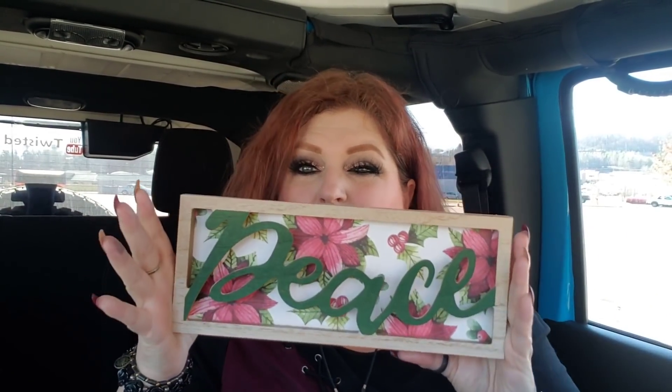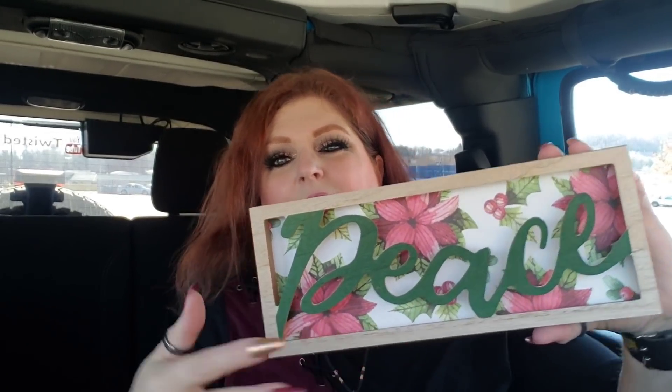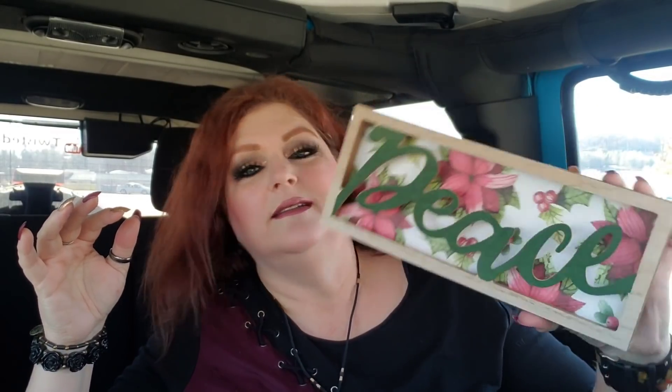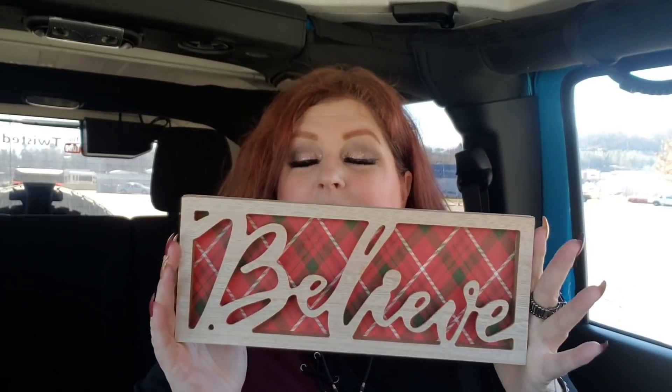I also got some pretty artwork pieces, like to sit in front of bookshelves or on your kitchen counter. One says 'Peace' but the background makes it hard to read. This other one says 'Believe' — I love the flannel-looking background on this one, it's probably my favorite of the two. I grabbed both of those.